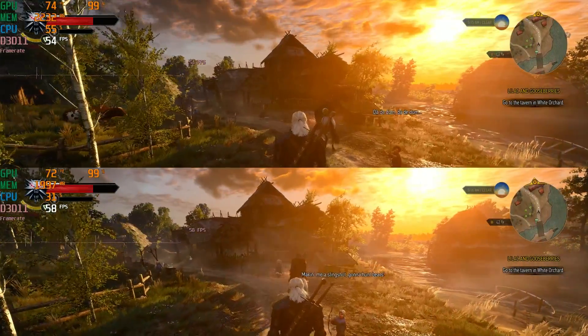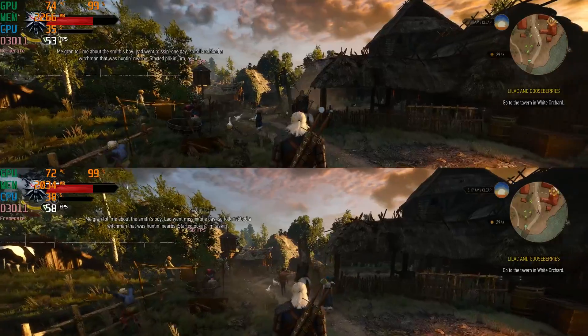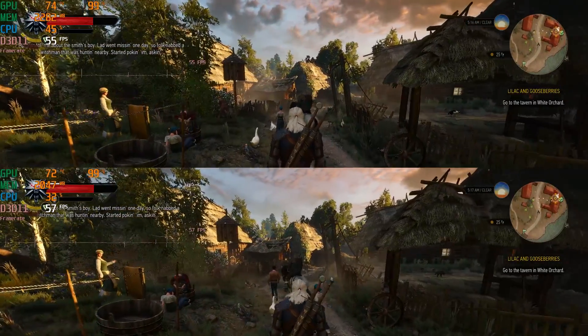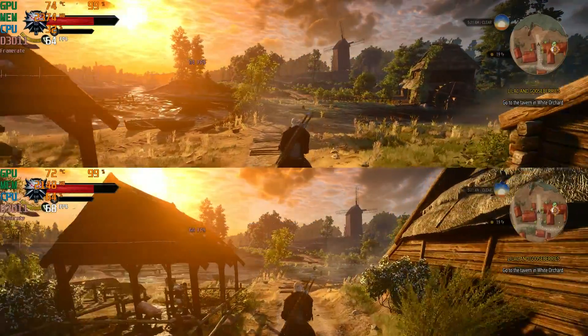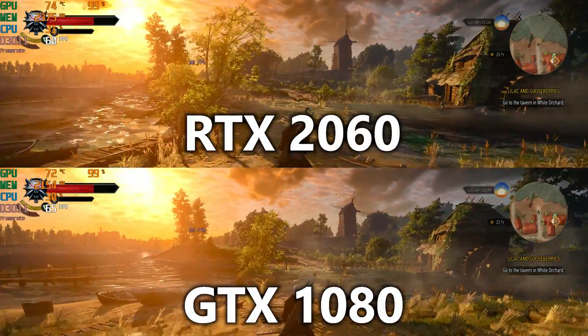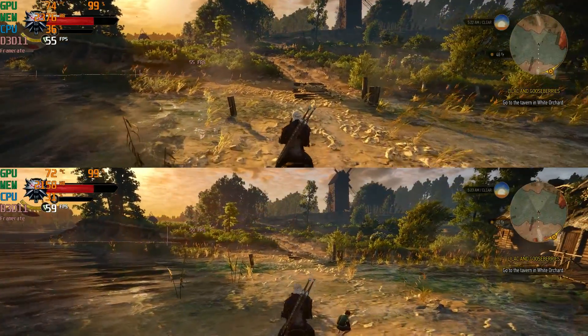Witcher 3 is a very GPU-intensive title, even without mods, and if there's any difference between these cards, this game will show that. In the ultra preset without HairWorks, it gets very difficult. The GTX 1080's extra CUDA cores and slightly higher clock speed win without a doubt this time, and at these lower frame rates every single one counts. It's 65 vs 59 on average, narrowing to a 5 FPS split among the lowest 0.1% of frames. This isn't a terrible disparity, but it's a bit easier to tell the difference when both are running side by side at a much lower average frame rate.